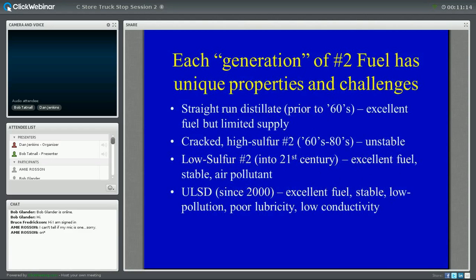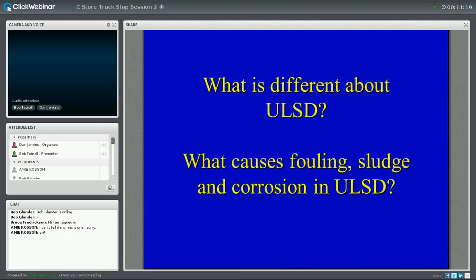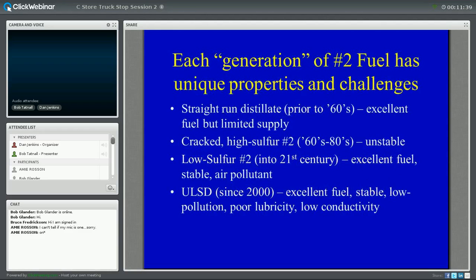First, I'm going to explain what is different about ultra-low sulfur diesel. We hear a lot of rumors about ULSD — things that aren't true and some things that are true but don't matter. We're going to talk about what actually causes fouling, sludge, and corrosion in diesel systems. In this country, in my lifetime, we've had four generations of number two fuels — diesel fuels — and each of these has unique properties and challenges.